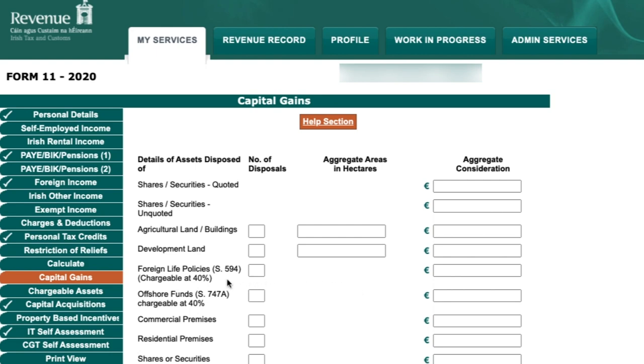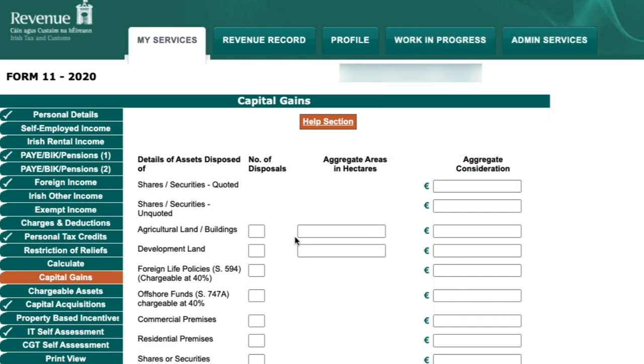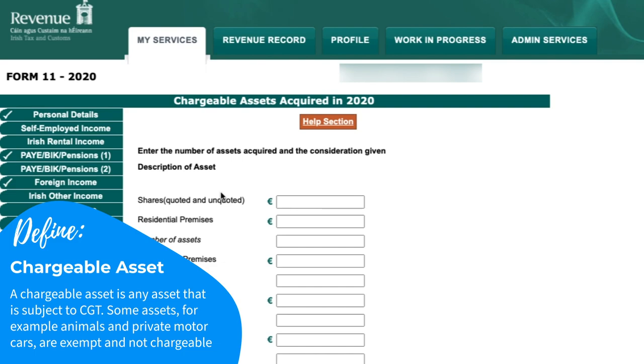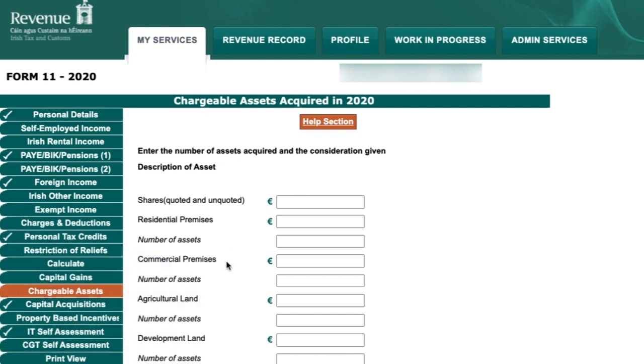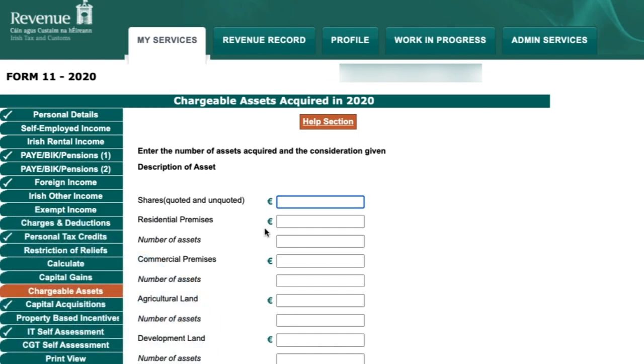The next section is Capital Gains, where you include gains on shares sold or property. We have a detailed video on both capital gains tax in Ireland and how to fill out a CG1 form — a lot of the sections are the same, so please check that out. The Chargeable Assets section lets you enter the number of chargeable assets acquired in the year and the total amount paid for them, giving Revenue a record of assets acquired and helping with any future CGT claims.